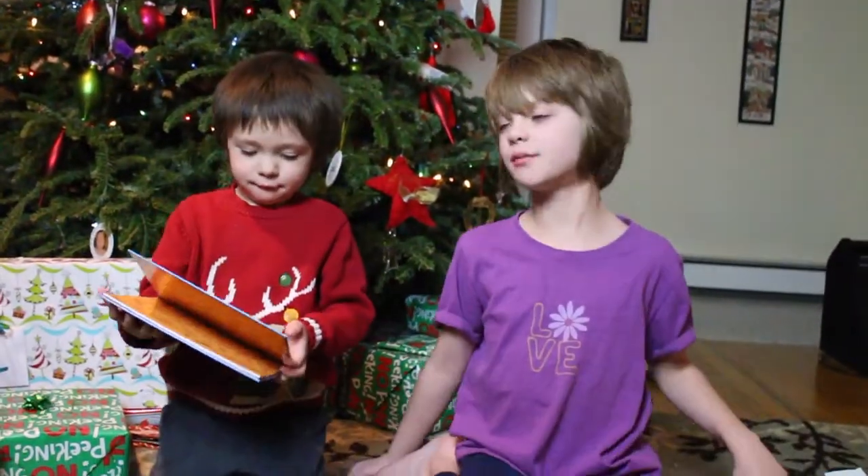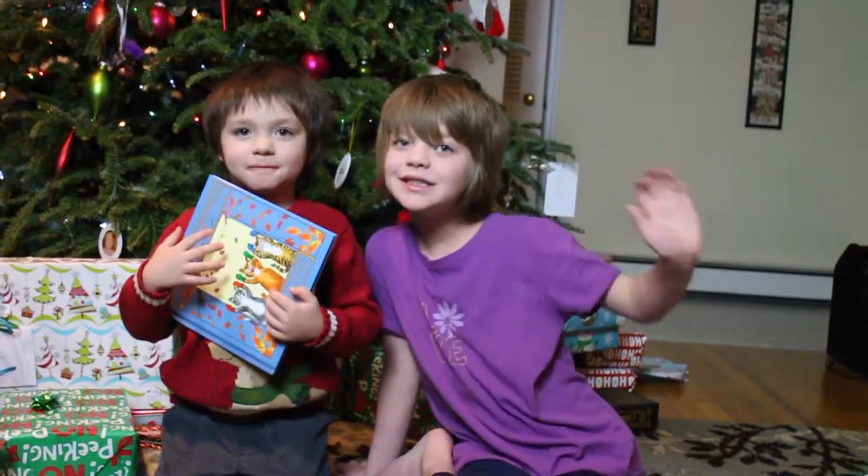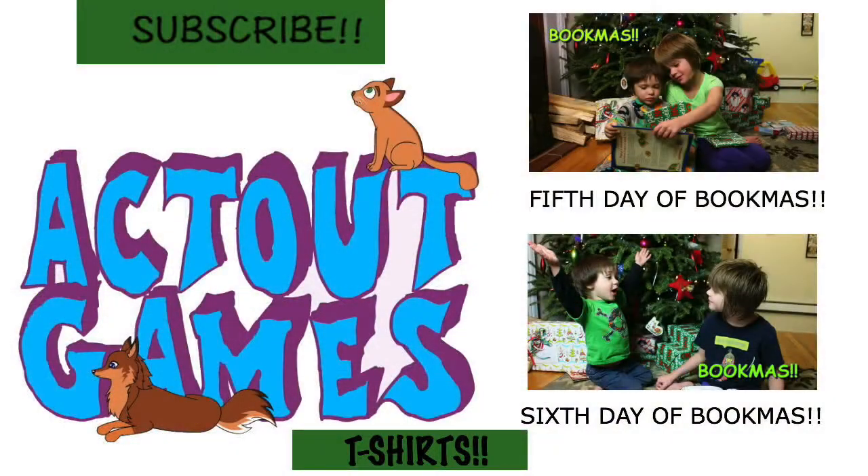So yeah, thank you for watching. Bye! Bye! You did it on the first try. Bye, bye.